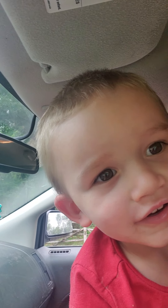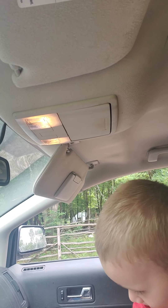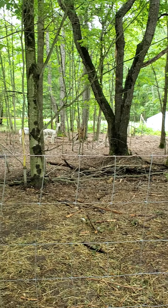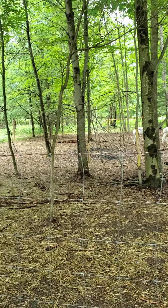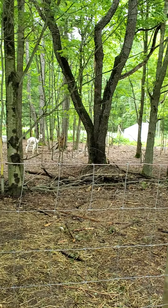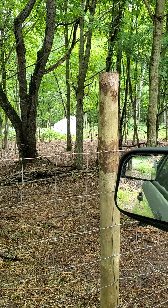Brayden is really excited to come here and see Zeke again — he asks at least once a week to come to April and Ryan's. Over here we've got the little petting zoo they've got set up. My motion is somewhat limited due to the fact that I have to do this from inside the car.